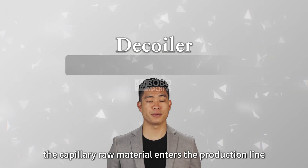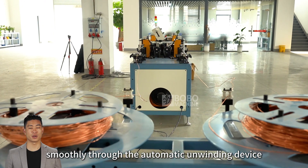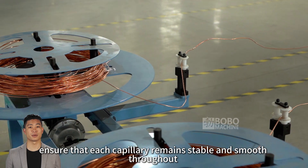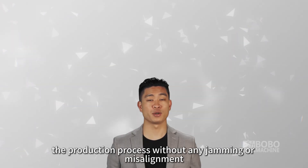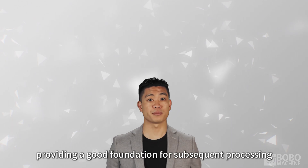First, the capillary raw material enters the production line smoothly through the automatic unwinding device. Our unwinding system adopts high-precision control to ensure that each capillary remains stable and smooth throughout the production process, without any jamming or misalignment, providing a good foundation for subsequent processing.